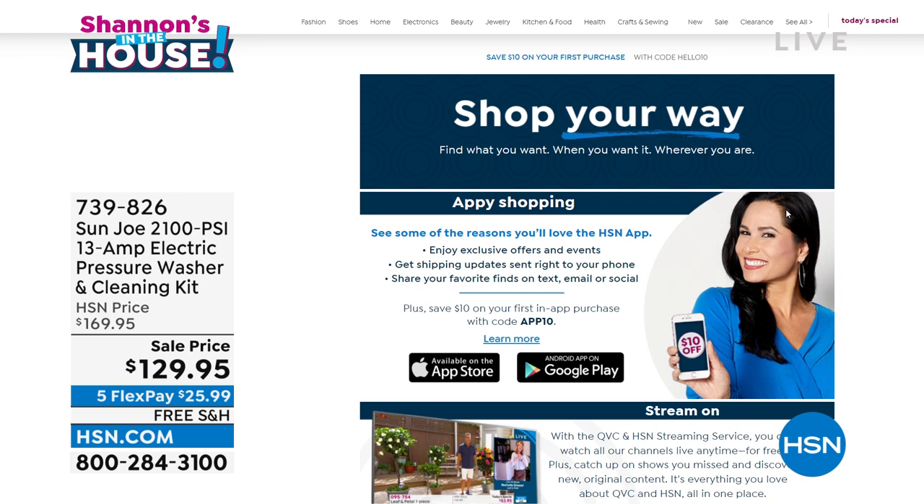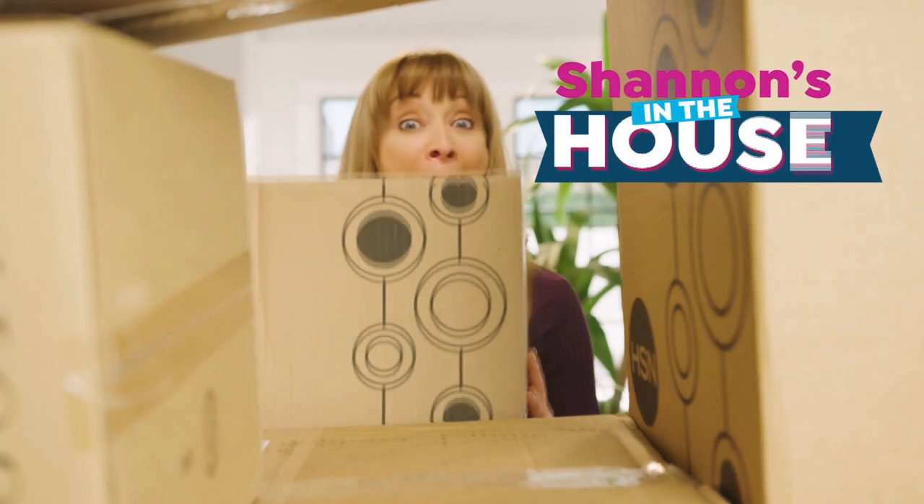Speaking of streaming — the free HSN and QVC streaming service has everything you love about shopping and more. Watch original content, live shows, familiar personalities, and new faces. Great products, brands, and deals. Catch up on shows you've missed for free. Available on Fire TV, Roku, LG, Xfinity X1, and Xfinity Flex — with more platforms launching later this year.